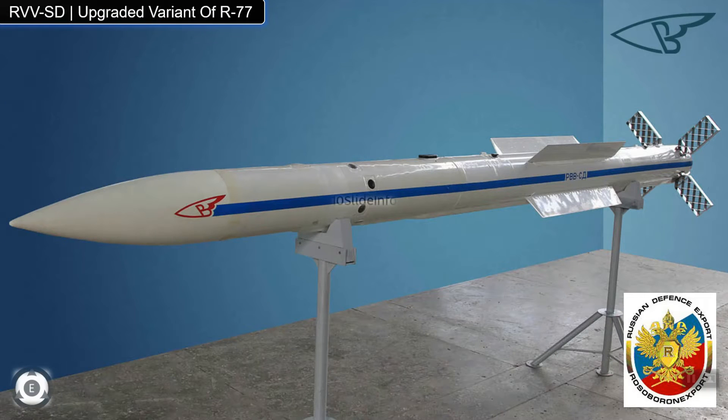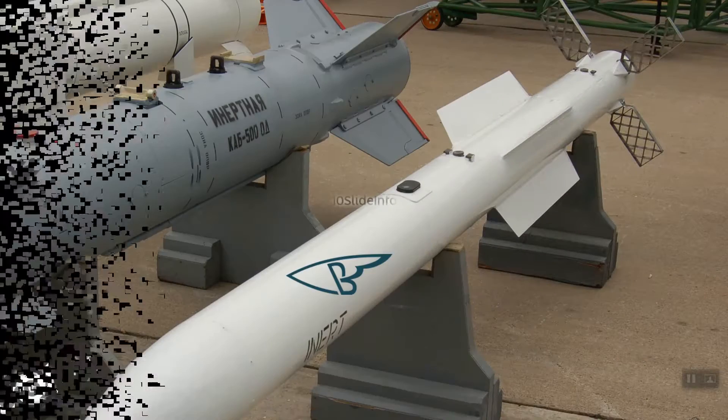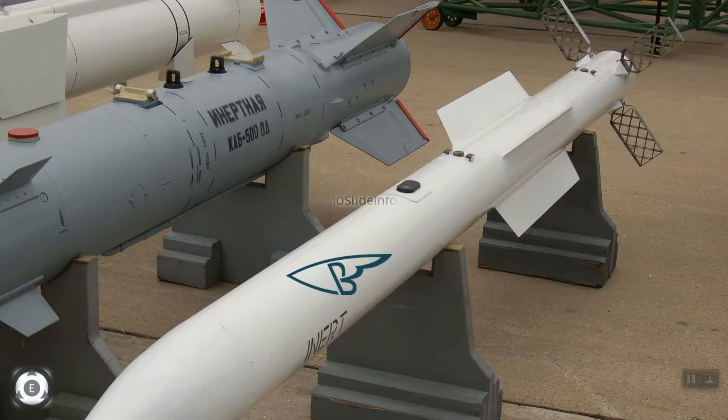The missile I am talking about is the upgraded variant of the R-77 beyond-visual-range air-to-air missile, also known as RVV-SD. The older variant, identified as RVV-AE, had a maximum range of 80 km, but this upgraded RVV-SD variant is said to have a range of 110 km with a 22.5 kg warhead.